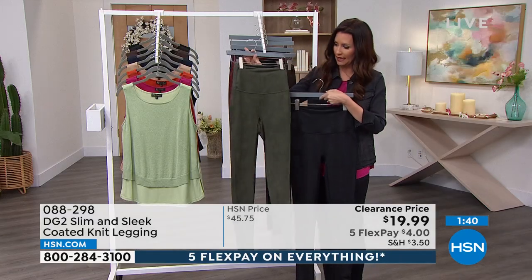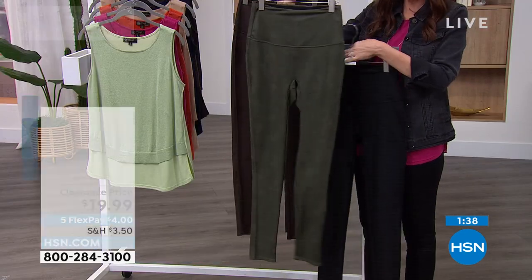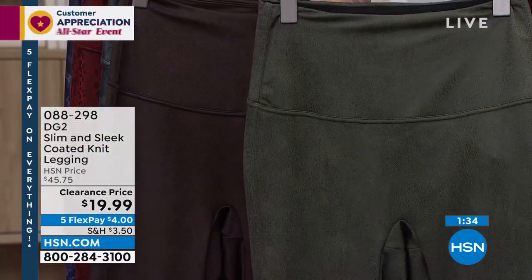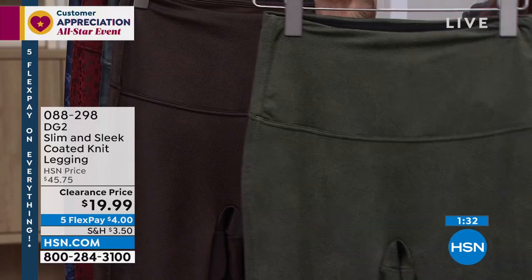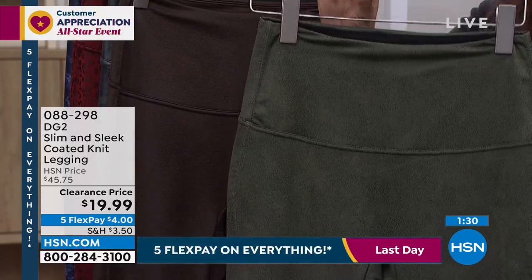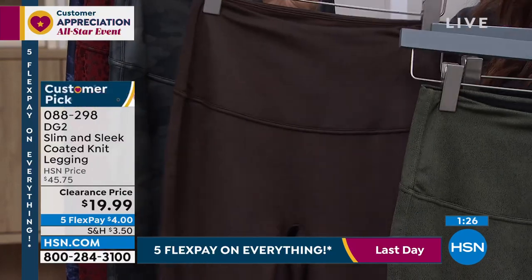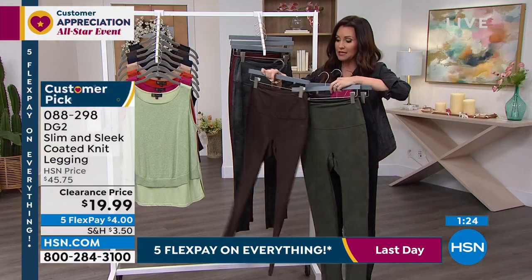This is that really pretty olive green — it is absolutely stunning. You can really see the texture that's kind of built in. They're so soft. Now, if you order your true size, you're going to get that nice snug fit, but they are so comfy. Then this is that gorgeous espresso brown. So we do have those three solids.